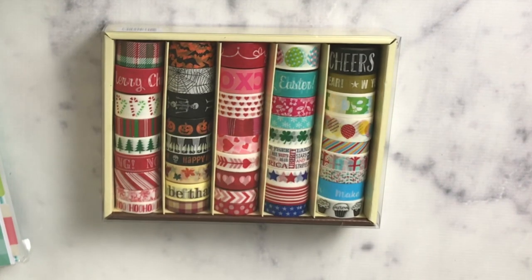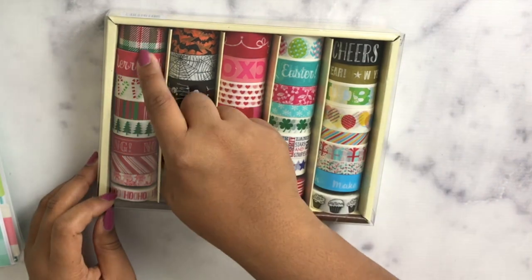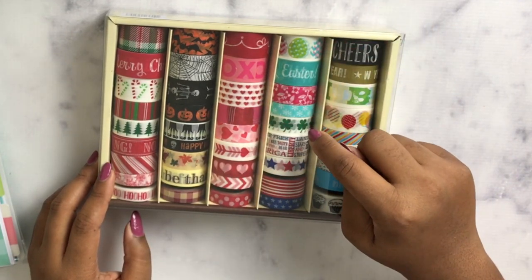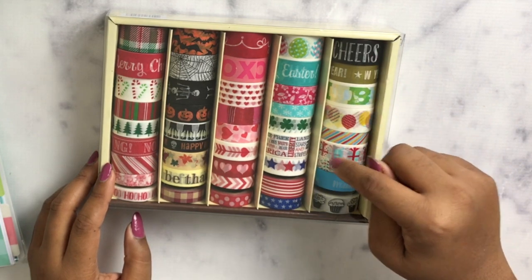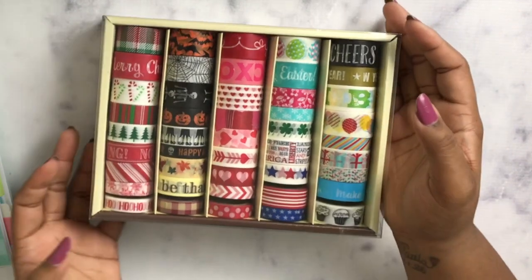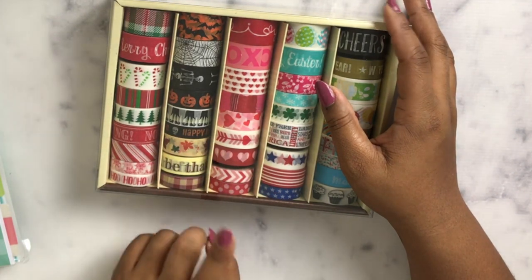I also got this washi tape — it's called 'All the Seasons' by Recollections. It has about 40 rolls of washi in here, and it covers every season and holiday: Christmas, Halloween, fall, Easter, Saint Patrick's Day, Fourth of July, New Year's, wintery ones, birthday ones, and a black-and-white one with cupcakes. I've always wanted this and with the 60% off sale I decided to pick it up — it was $14.99.